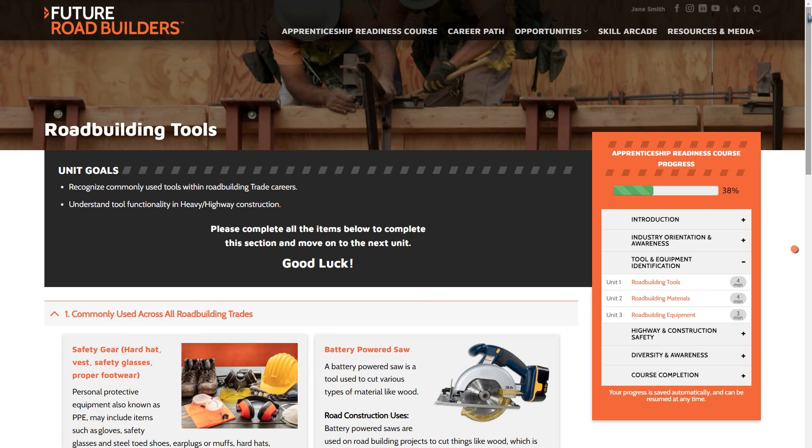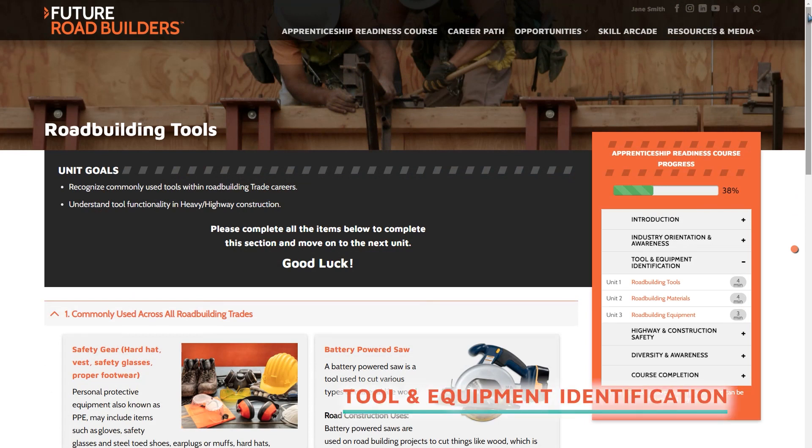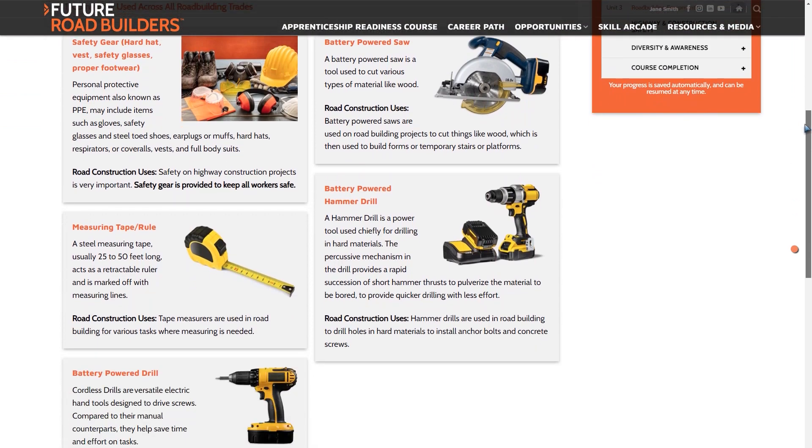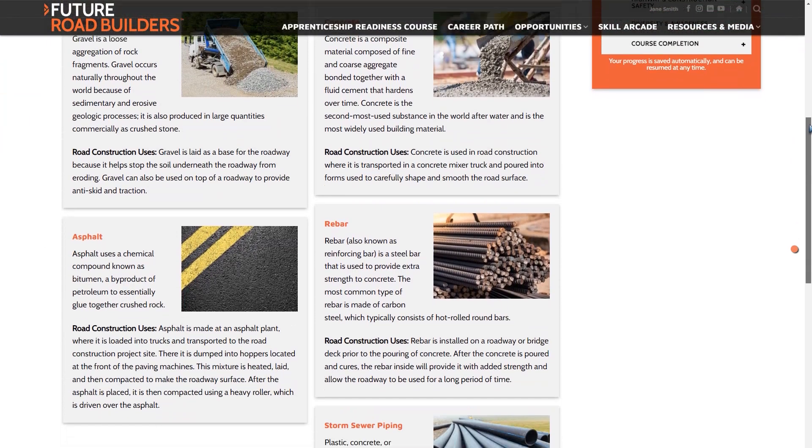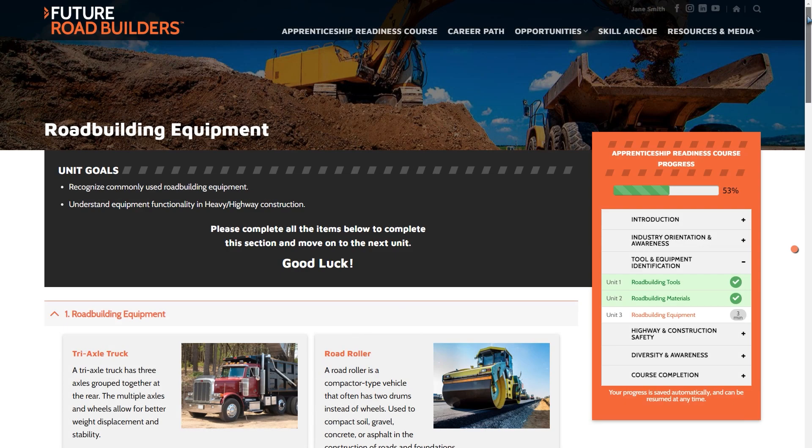Now let's explore Module 2: Tool and Equipment Identification. Individuals who are interested in a career in the highway construction trades need to understand what tools, materials, and equipment are used to build our roads and bridges.